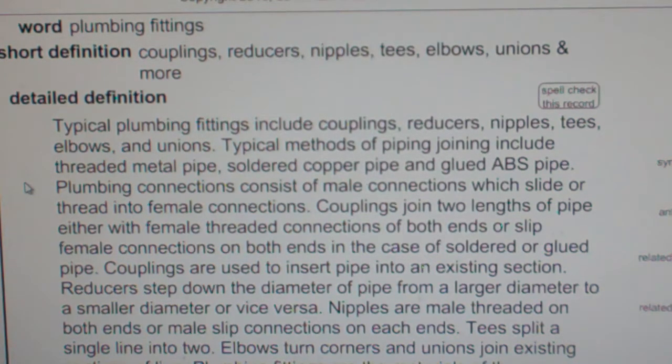Plumbing fittings are the materials of the core trade plumbing and include couplings, reducers, nipples, tees, elbows, and unions, plus many more.